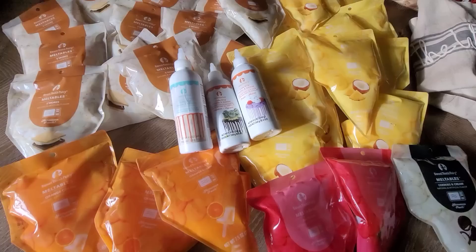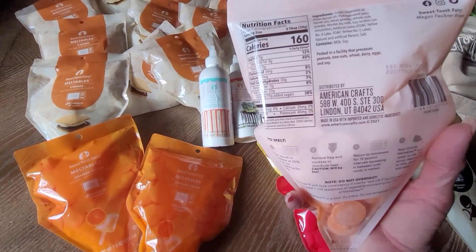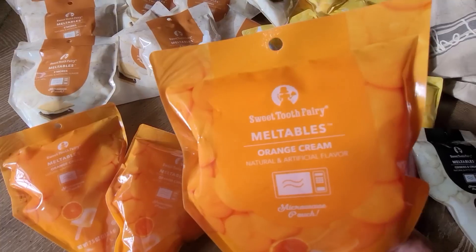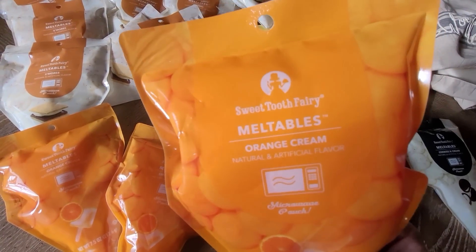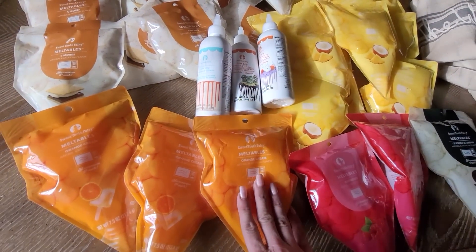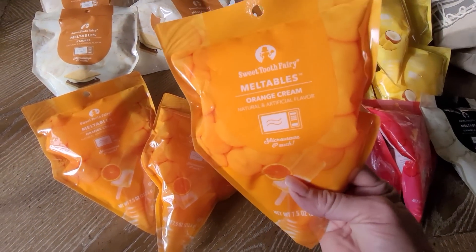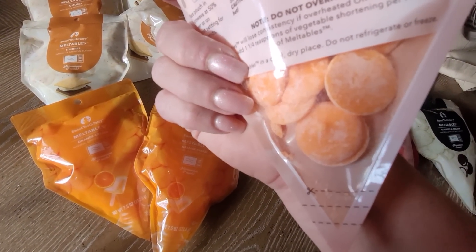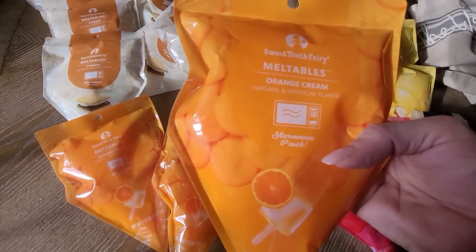Thank you for letting me share this with you. These are really super creative and unique. But quickly before I show you all these - these don't expire until 2024. I did Google this company, Sweet Tooth Fairy meltables. I typed recall everything and I couldn't find anything. So I'm not sure if any of you guys know anything about these - let me know in the comments section. I couldn't find anything, so not quite sure why these were thrown out. But how cool is this - you cut the tip of the bag and you melt these and then you can just use the bag. How genius is that?